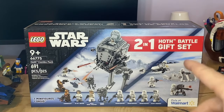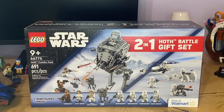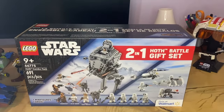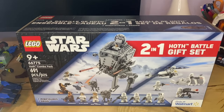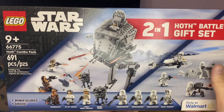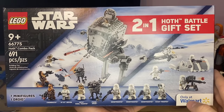We're going to start out with the Hoth two-in-one combo battle set - it's a Walmart exclusive and it's actually a great deal. You can pick this one up at Walmart right now for $45. If yours doesn't have it for $45, most Walmarts price match, so find it at another Walmart online and price match it.